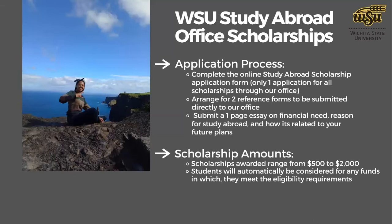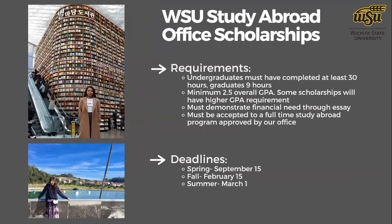You'll be automatically considered for funds you meet eligibility requirements for, which are listed on our website — including GPA requirements and any other criteria. Undergraduates need to have at least 30 credit hours completed before the study abroad program; graduate students need at least nine credit hours. There can be exceptions. Those credit hours don't all have to be from Wichita State — transfer credits from a community college count as well.